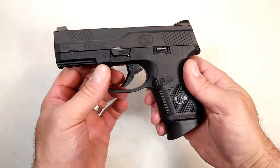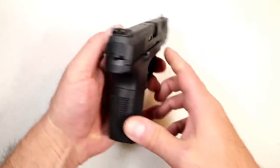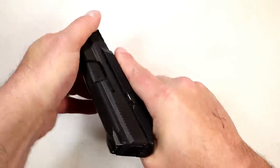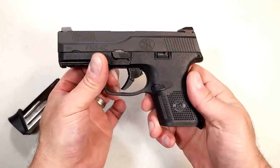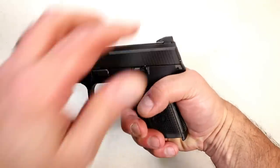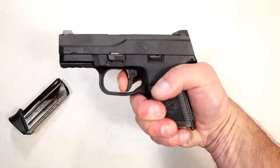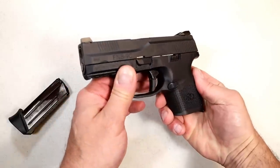This one has night sights, ambidextrous magazine release and slide stop on both sides. I've had this for a while and it has performed very well. I've enjoyed it, run everything through it, and don't recall ever having a problem. It has a hinge trigger — I'm measuring that right at six and a half pounds. It doesn't feel any heavier than the others, but that's what it's measuring at.